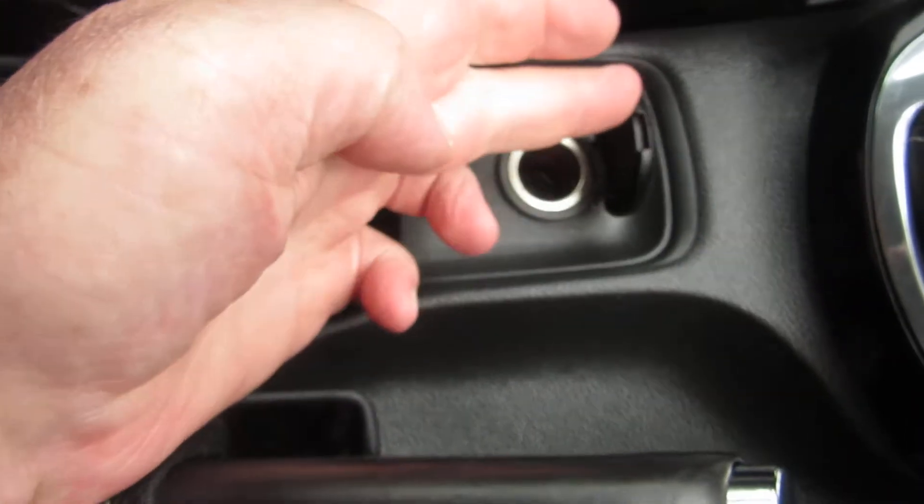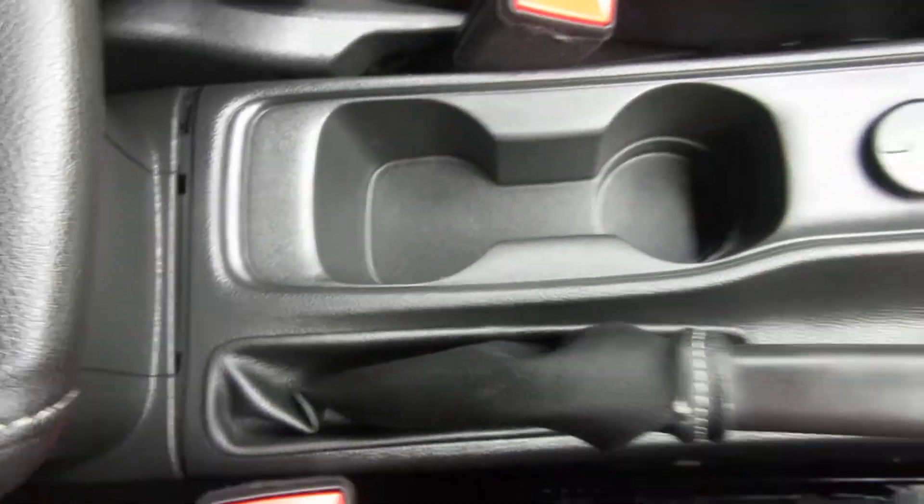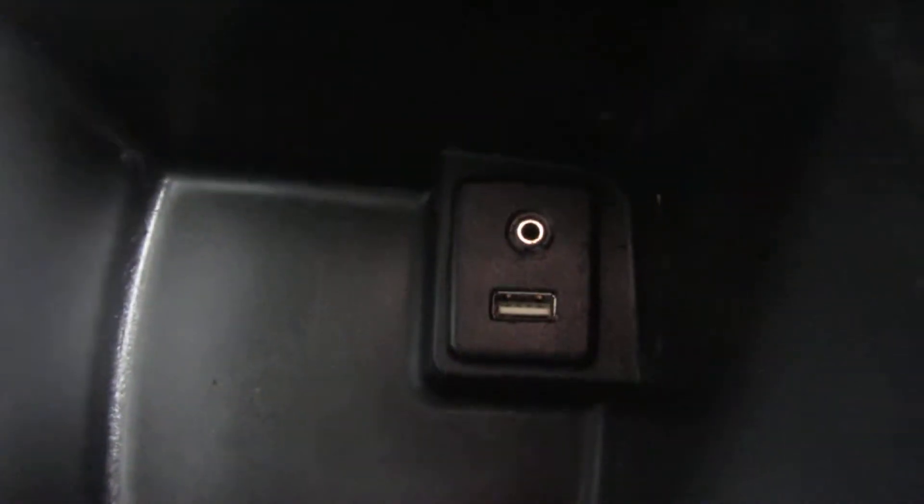There's a power point here, some cup holders, and the driver's armrest comes up. In there you've got a USB port and an auxiliary port.